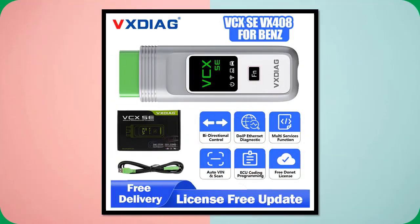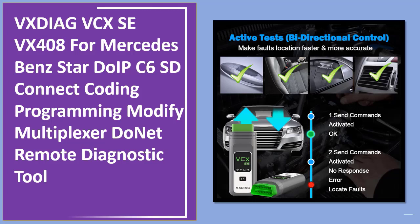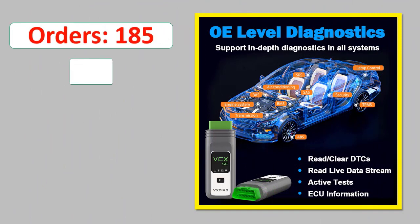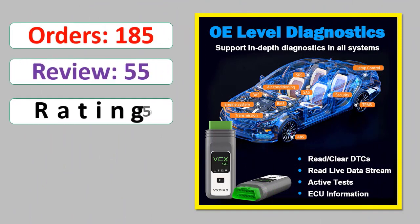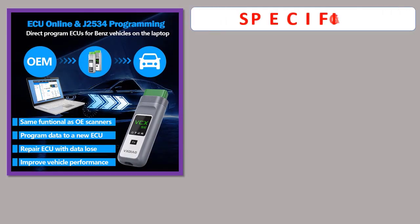Number 5: VXDIAG VCX SE VX408 for Mercedes-Benz Star, DoIP C6 SD Connect, Coding, Programming, Modify Multiplexer, DoNet Remote Diagnostic Tool. Orders, review rating, percent off, available in stock. Specifications.